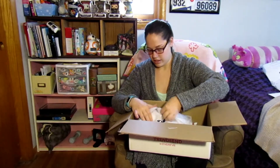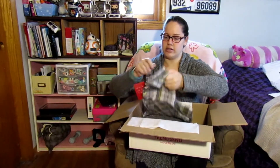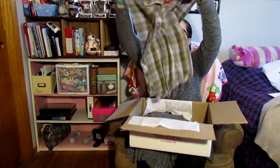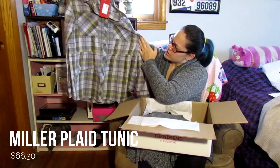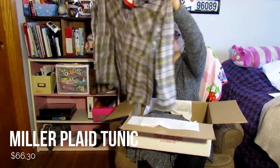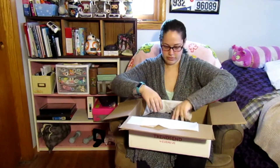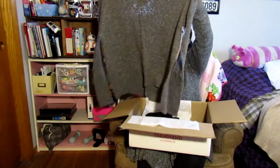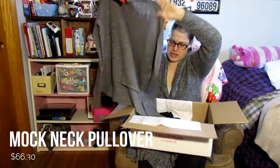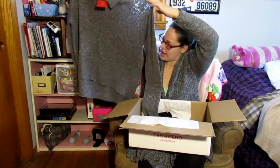Alright, next bundle. Oh I like this shirt already because it's like a plaid color. There's that one — very soft. Comes with a sweatshirt. I don't know if they expect you to wear the sweatshirt on top of the fleece. Looks like a high-low.